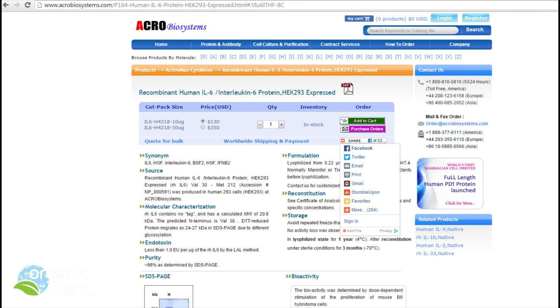Synonyms include IL-6, HGF, interleukin-6, BSF-2, HS-4F, IF, and B2. These cells have been cloned for decades as they offer a reliable way to produce new proteins using genetic engineering.